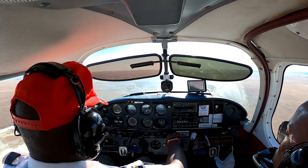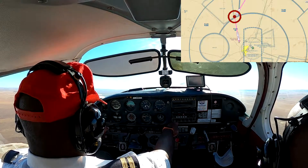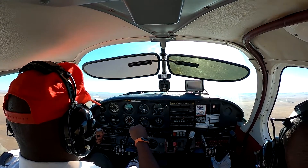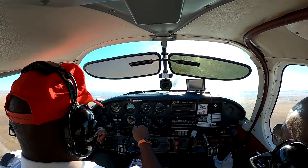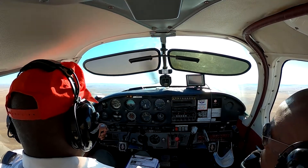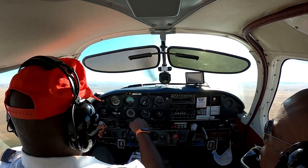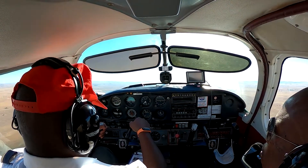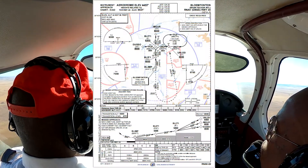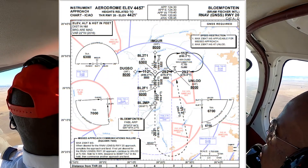Bloemfontein approach had told us to standby for climb until we reached Suddurin. If you're wondering why I'm using Skyvector and not Skydemon like my previous video, my subscription is up and I am not flying this month, so Skyvector it is. The reason behind the hold for climb is simple — you have IFR traffic being radar vectored inbound or outbound of the TMA. You also have the initial approach fix, Dugso, of the RNAV approach into Runway 20 at Branfisher Airport.